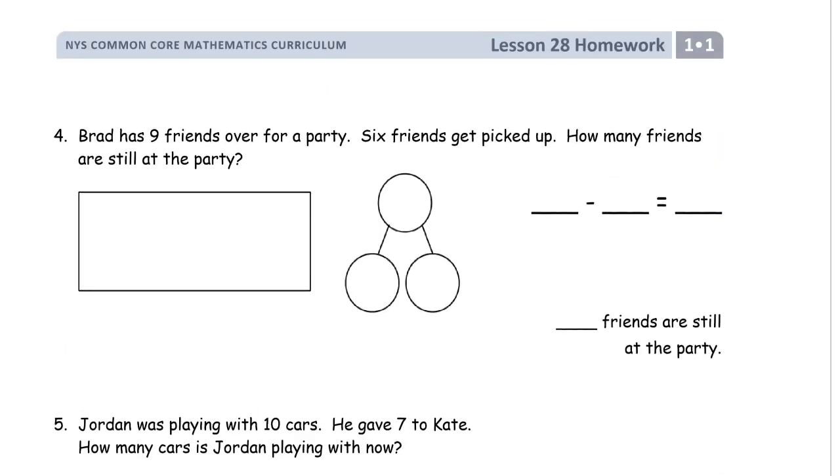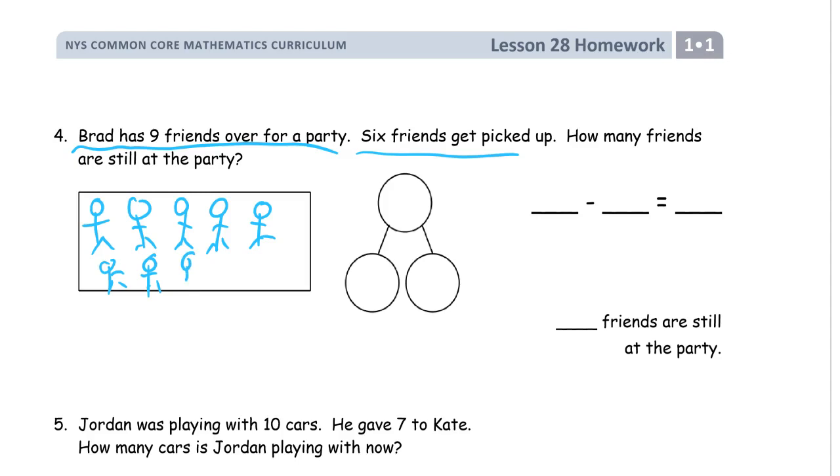Problem four: Brad has nine friends over for a party and six friends get picked up. How many friends are still at the party? We need to draw nine friends — one, two... that's five, and for a ten frame, nine means I'm going to have one missing. Six of them get picked up — one, two, three, four, five, six. You can see in the picture there are three left. We started with nine, subtracted six, difference is three. Nine minus six equals three. Three friends are still at the party.